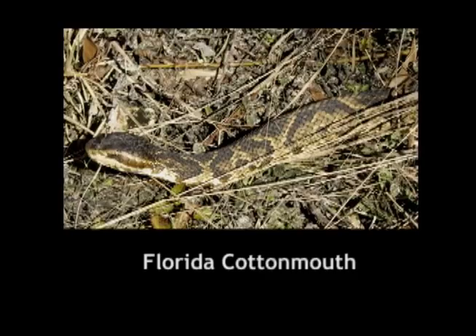Be safe. When you're outside, always watch for snakes. If you see a snake, back away. Give it room.